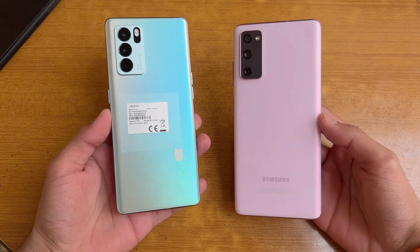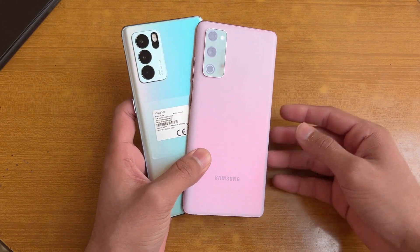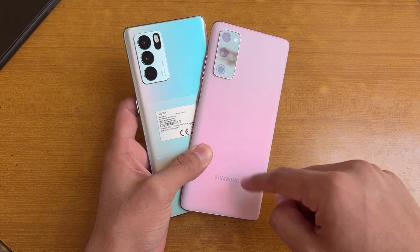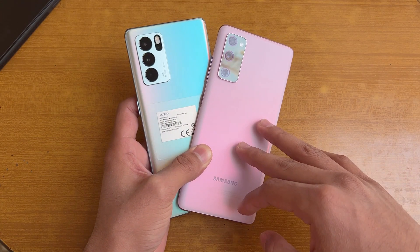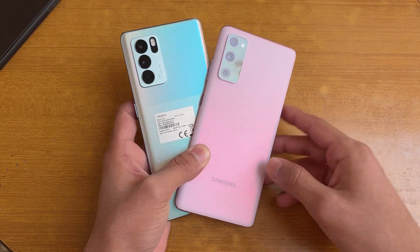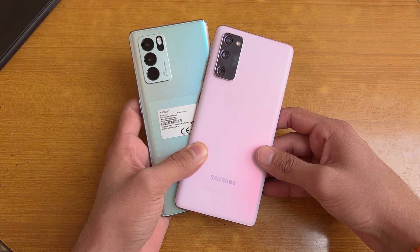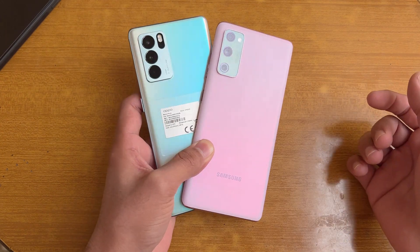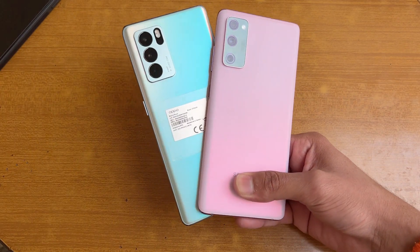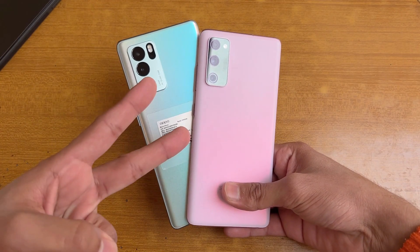That's about it. Thank you so much for watching this speed test comparison between the Oppo Reno 6 Pro 5G versus the Samsung Galaxy S20 FE. The S20 FE has a 4500mAh battery with 15-watt fast charging, though it also supports 25-watt fast charging if you buy the charger separately. The Reno 6 Pro has 65-watt super fast charging with a 4100mAh battery. Let me know your thoughts in the comment section below, subscribe to my channel for more tech videos, and follow me on Instagram and Twitter. See you in the next video!